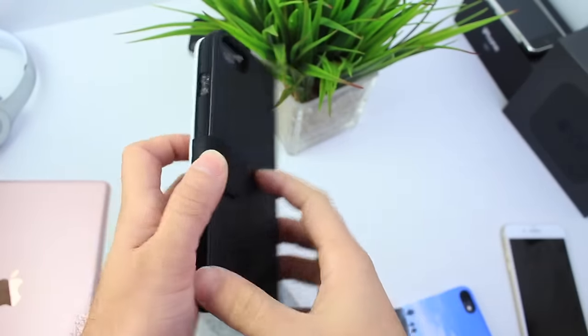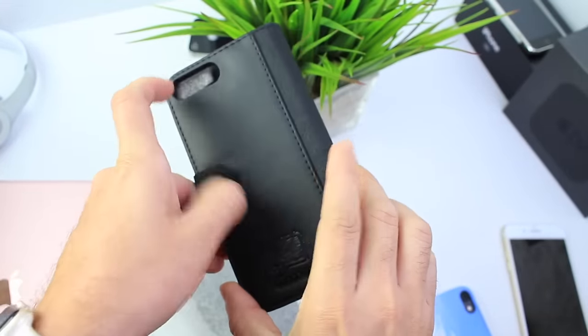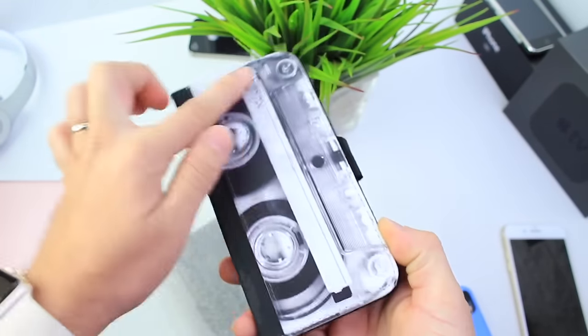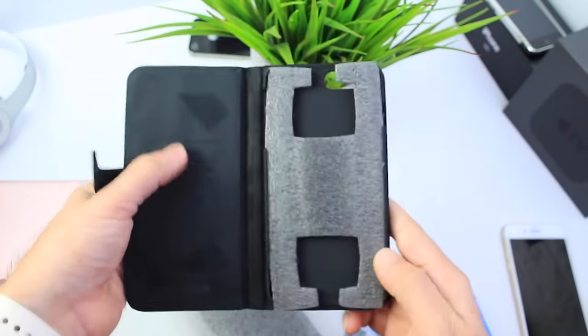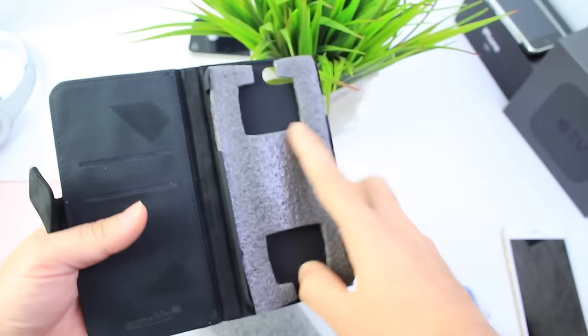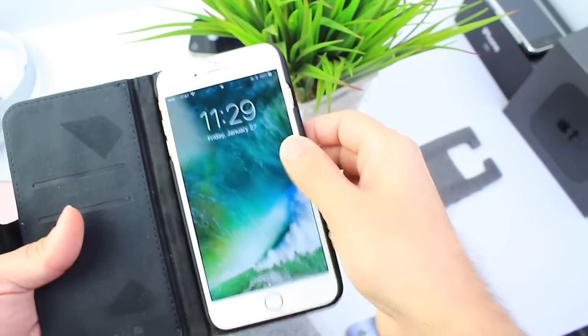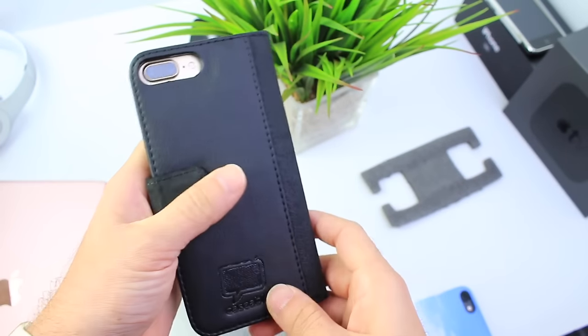I want to quickly show you the flip case here, which has a magnet. It has the logo on the back and looks very nice — leather. It has the image on the front. Open it up and right here you find four credit card slots, and you can remove the insert and place your iPhone in it. Pretty cool stuff.